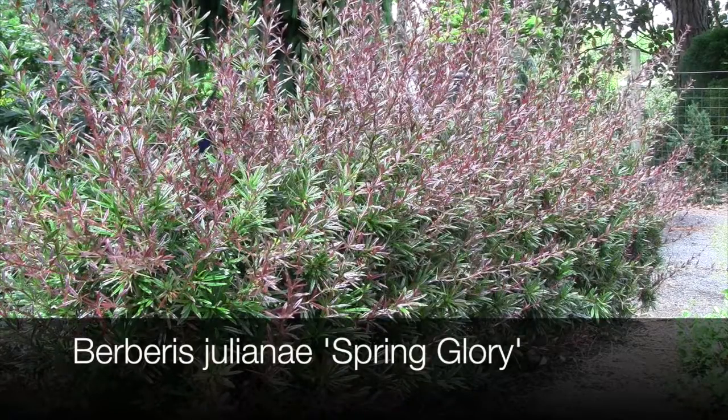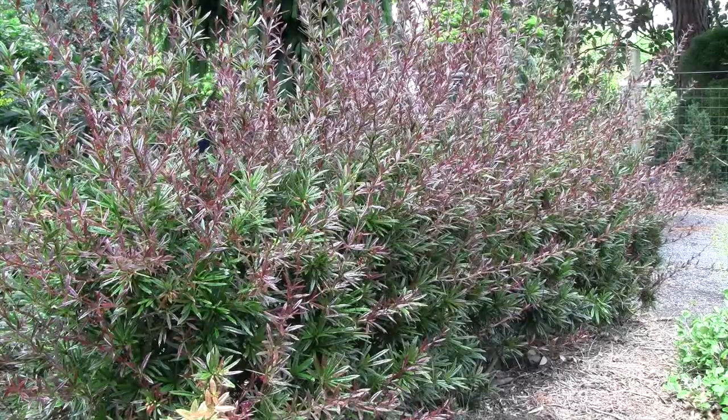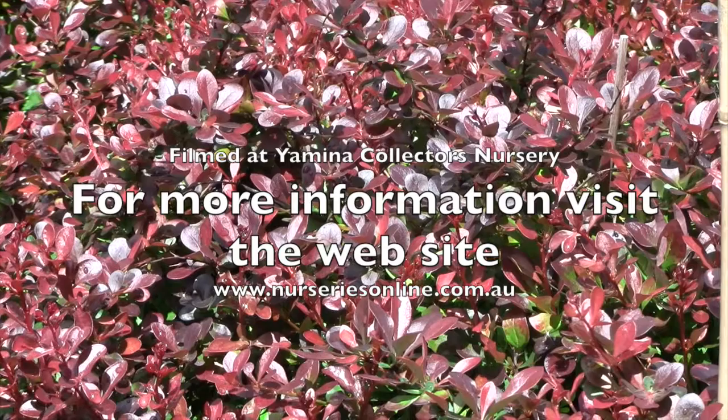Berberis julianae 'Spring Glory' is an evergreen variety that flowers right through winter and produces fantastic new purple foliage in spring. It makes an excellent evergreen hedge and will reach around two meters in height, though it is very easily pruned. Visit the website to find out more about Berberis.